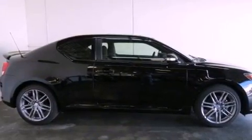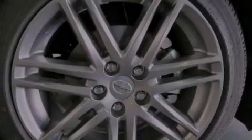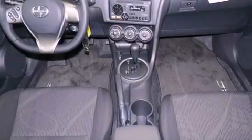All of the following features are included: air conditioning, cruise control, full power accessories, a CD player, traction control, side curtain airbags, rear seat childproof door locks, a keyless entry system, and a vehicle anti-theft system.